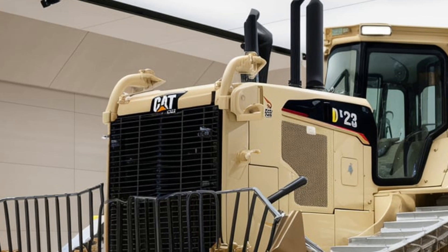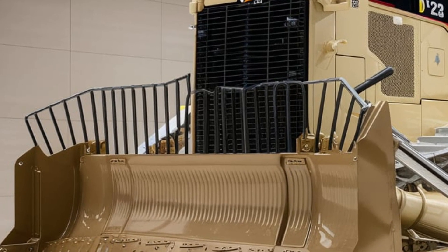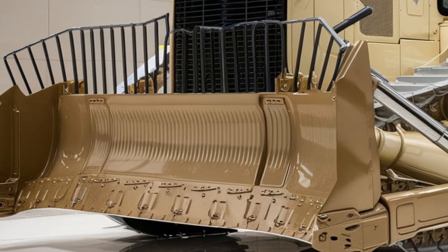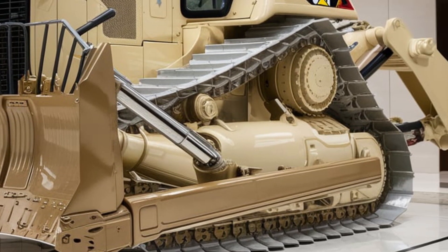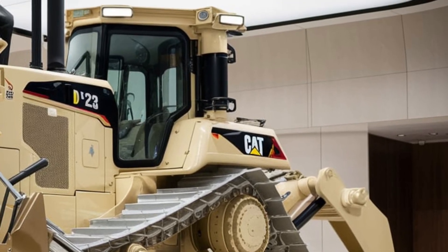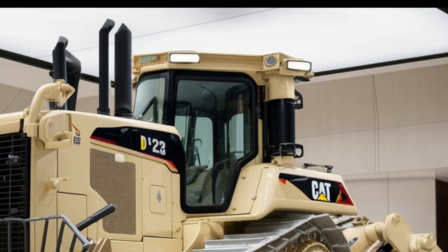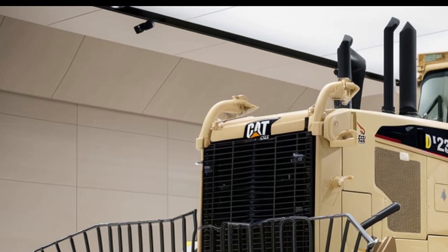Caterpillar has finally revealed the 2025 D12 Bulldozer, and it's nothing short of a masterpiece. Built for the toughest terrains and the heaviest tasks, the D12 is engineered to handle large-scale construction, mining, and earth-moving operations with unmatched efficiency. From its design to its performance capabilities, everything about this machine screams next-generation innovation.